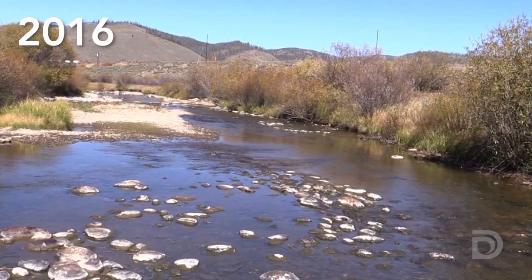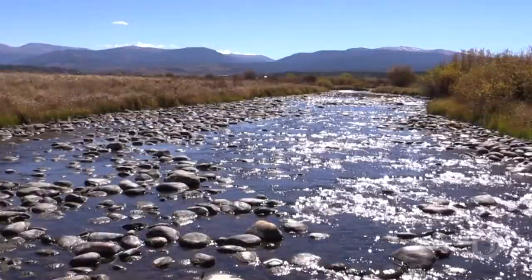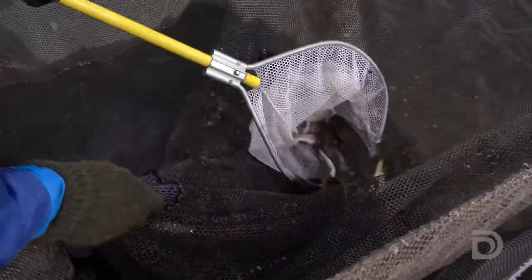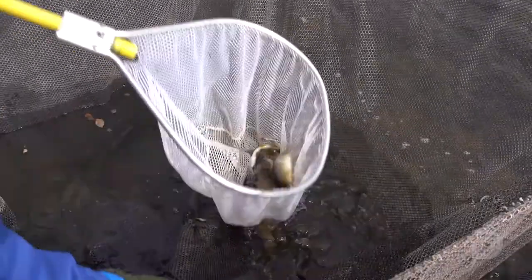The habitat project has definitely helped the quality of the habitat in this reach a lot. In the past, the river would get very wide and spread out and extremely shallow — little to no adult trout habitat whatsoever. We're in much better shape than we would have been in this drought without that habitat work being completed.